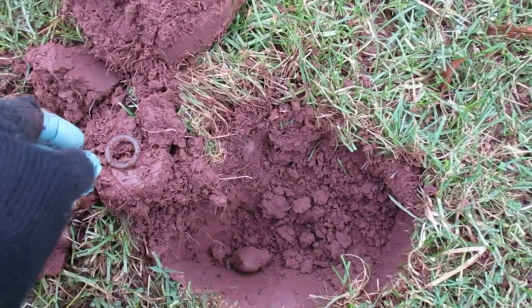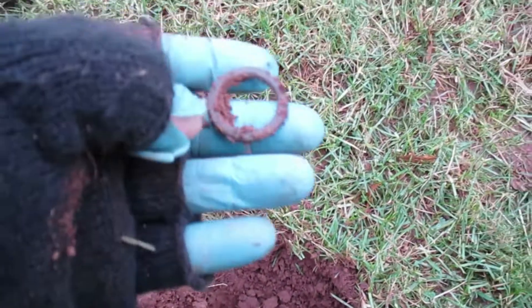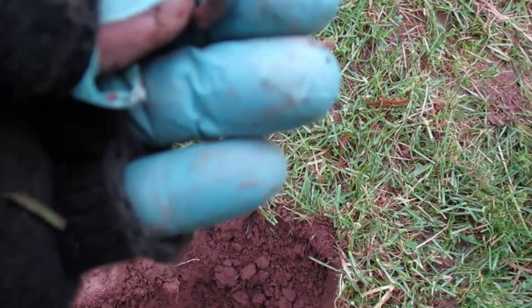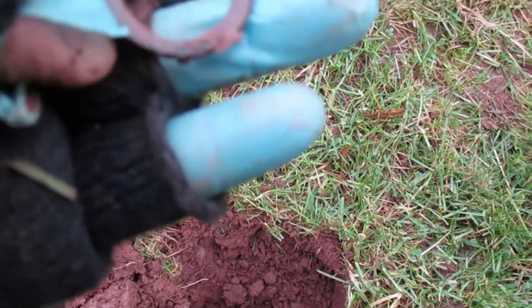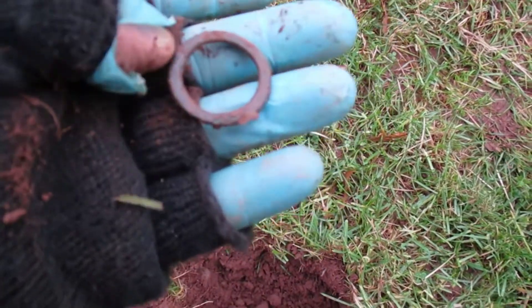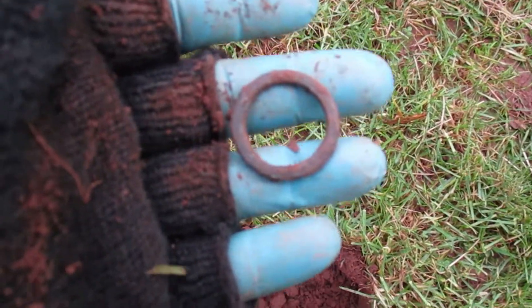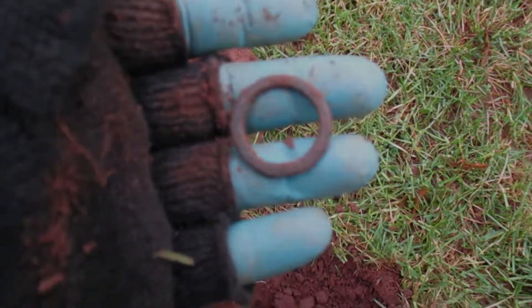This one, quite shallow. Either a curtain ring or a harness ring — not quite sure. It's very flat. Potentially a nice little find. We'll try and get it checked out and see if we can get a positive ID on it.